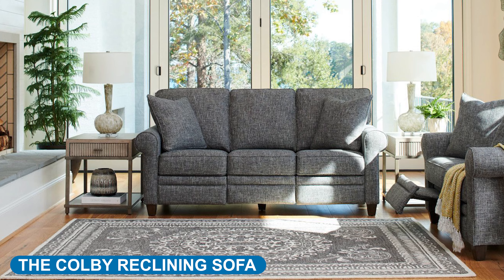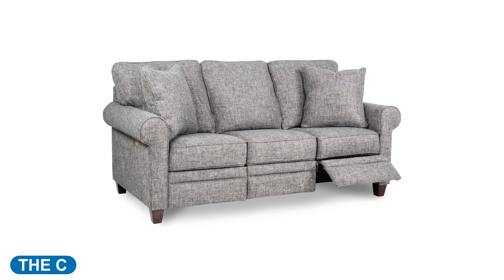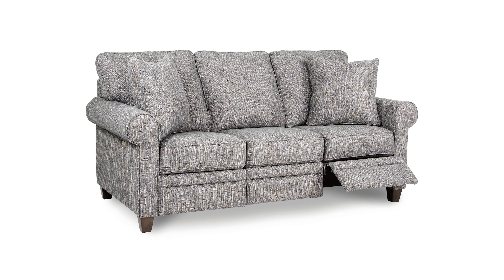If you're looking for a more family-friendly seating arrangement, the Colby reclining sofa sets the tone for guests or a family movie night.